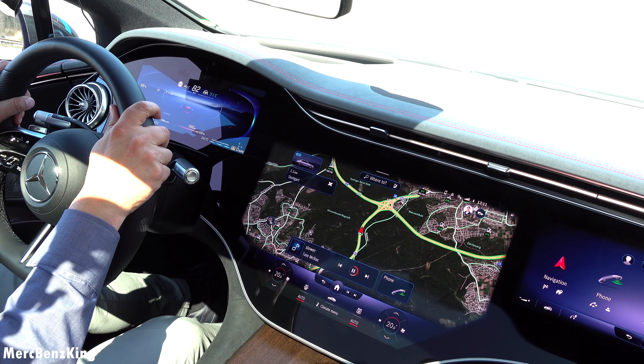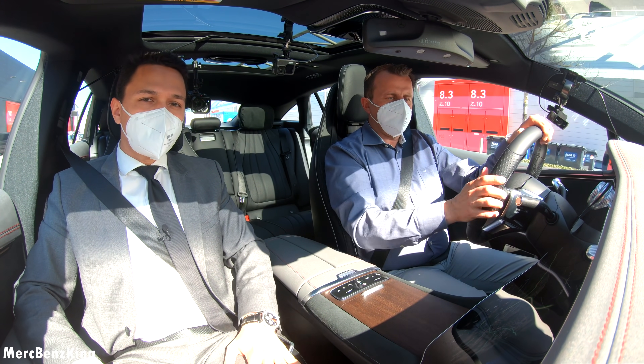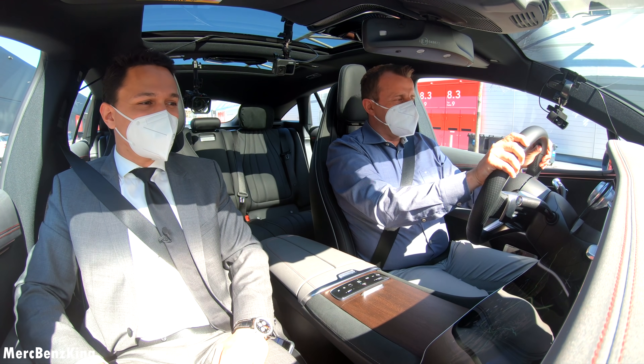Right now we are driving in the EQS and next to me I have Christoph, the head of EQ. Thank you, Christoph! It's a nice day being in the car on a sunny day in Stuttgart.